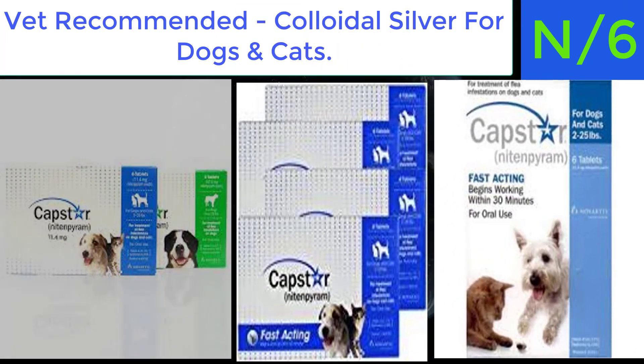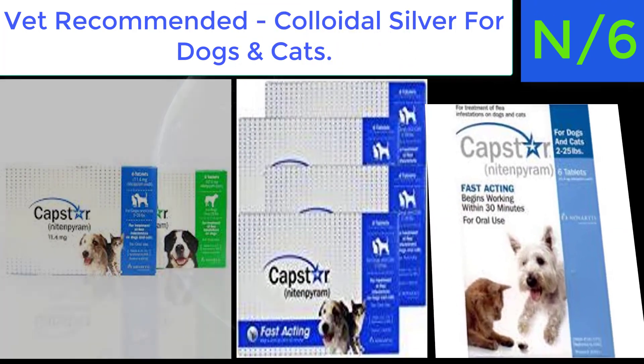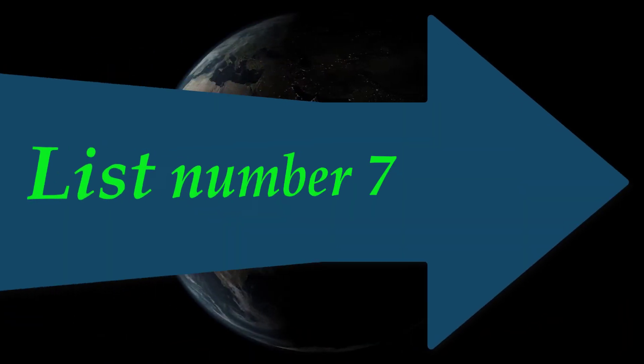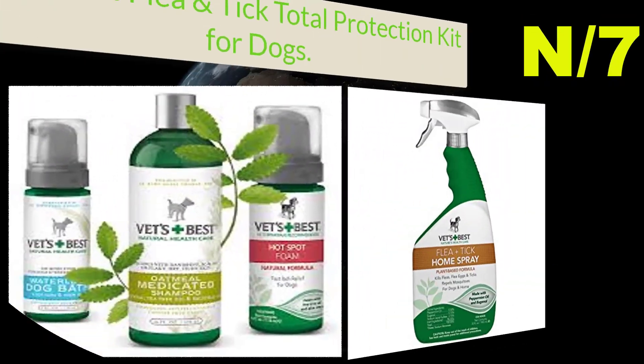This positively charged vet-recommended pet colloidal silver contains 98% positively charged silver. Most silvers contain at best 10% charged silver, making them less powerful. The formula provides better coverage area, making its 10 parts per million solution more effective than competing brands of much higher PPM.